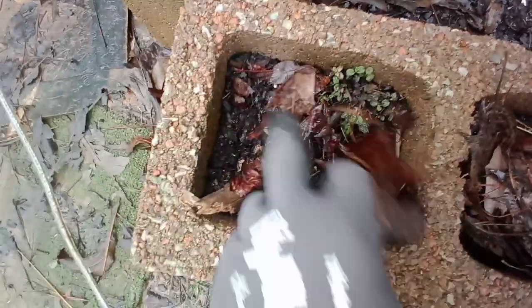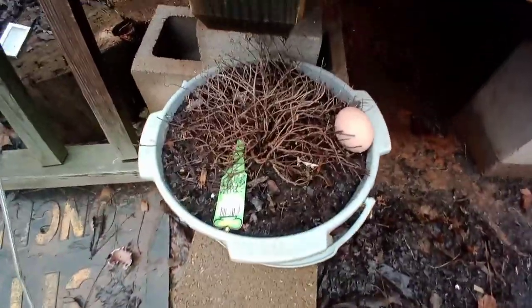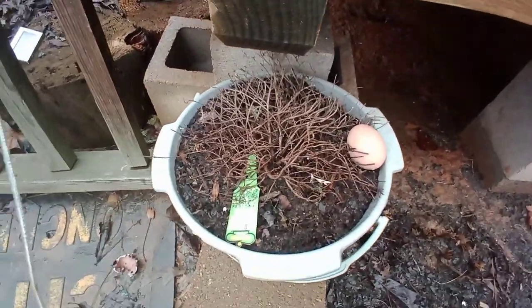I'm definitely going to get some more leaves and really insulate these well. Over here is peppermint — yeah, this is definitely coming back. Cover that up, that's good. This is the thyme — I haven't covered it up so I don't know how that will do. We'll see.